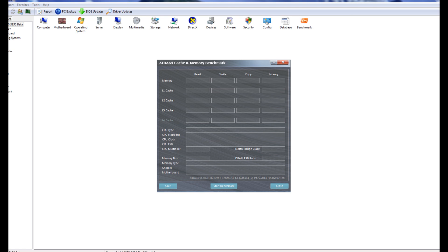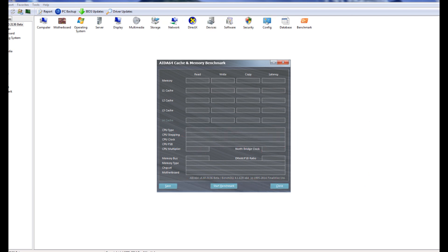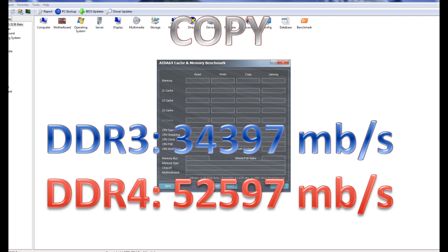Now for write: DDR3 scored 37,414 megabytes per second whereas DDR4 scored 39,984 megabytes per second. And for copy: DDR3 scored 34,397 megabytes per second whereas DDR4 scored 52,597 megabytes per second.